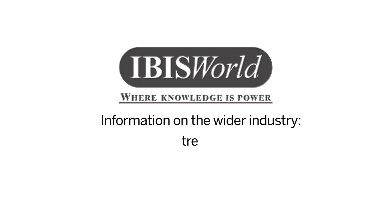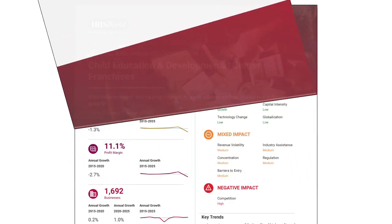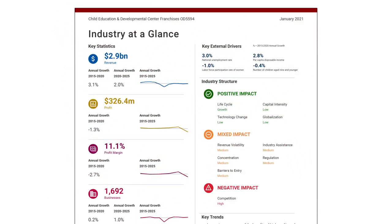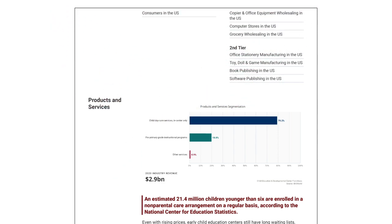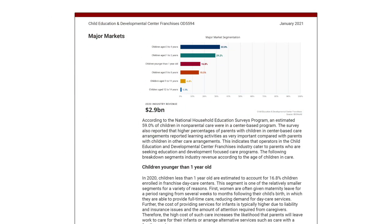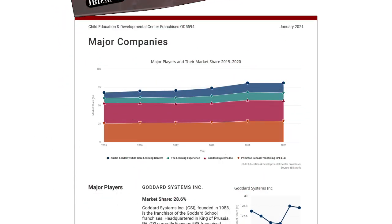The industry reports at IBISWorld can provide insights about the context in which Tierra Encantada operates, and also provide ideas about potential products and markets. This report on child education and developmental center franchises contains an overview of the broader industry, market segmentation for both products and consumers of these products, and a look at the competitive landscape in which the company is operating.